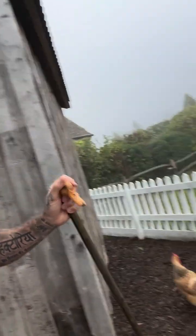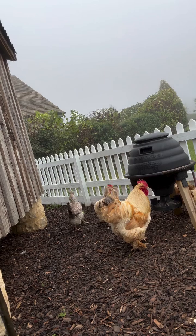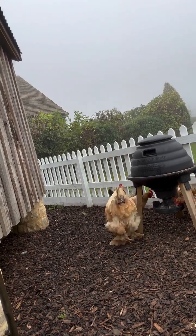Good morning! I've just let them out and they're all eating. Good morning!